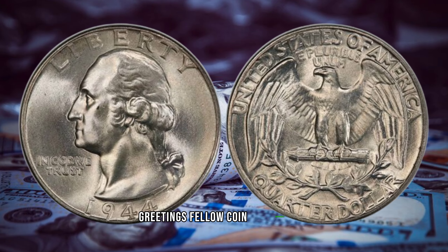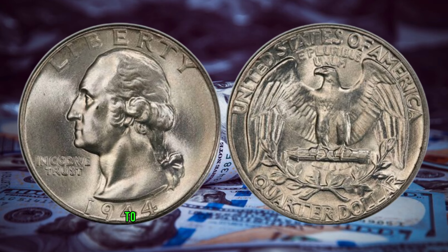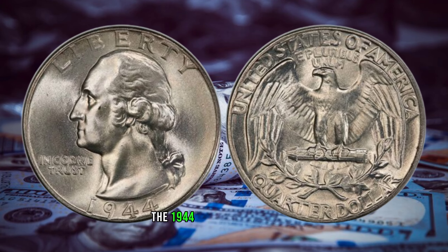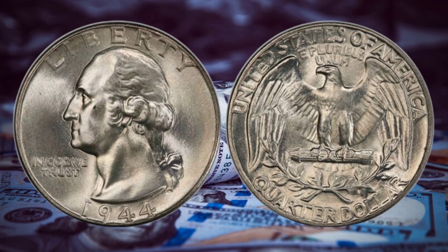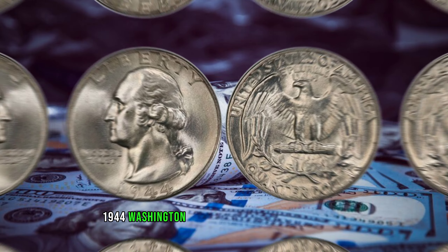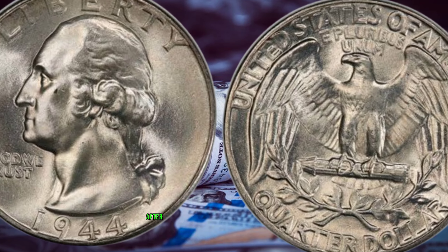Greetings, fellow coin enthusiasts. Today, buckle up as we embark on an exciting journey into the realm of numismatics to explore the fascinating story behind the 1944 Washington quarter, rumored to be worth a million dollars. The 1944 Washington quarter isn't your average coin — with tales of rare varieties and staggering values, let's uncover the secrets that make this particular piece so sought after.